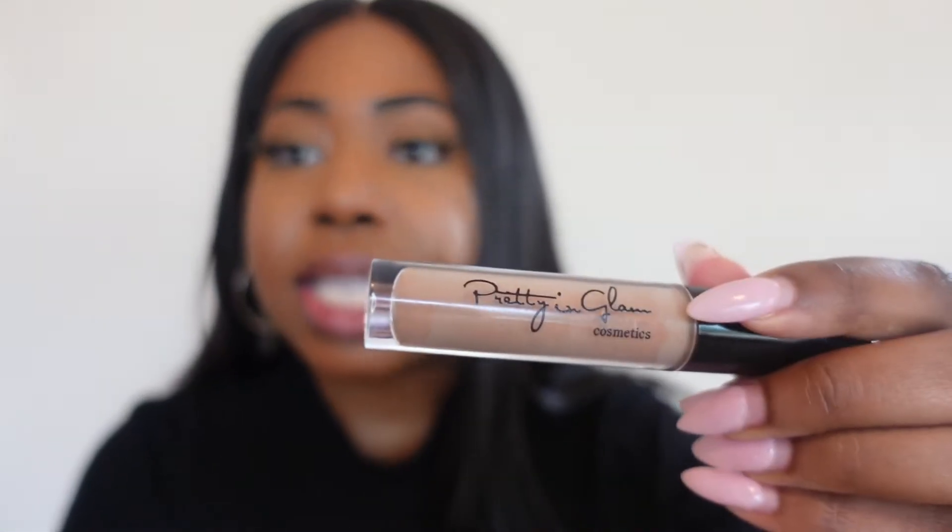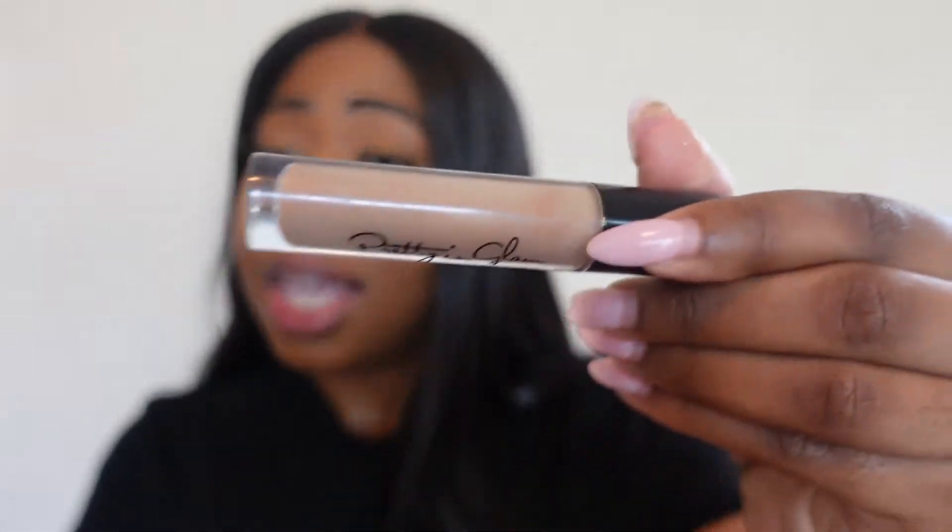The next one is called So Bare — it's a beige. Mine is old, that's why it's kind of separating, but it still works. This is what some people will consider nude, but we're not going to call it that. I definitely would dress this up with a lip liner, probably a dark brown one, but for the purpose of this video I'm not putting anything on with it. So this is So Bare — really pretty, I like it.